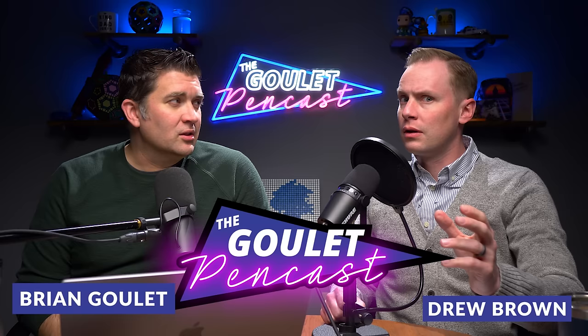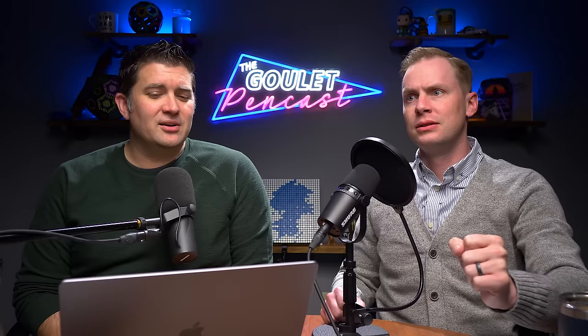In today's show we're talking about the Pilot Falcon and their soft nibs — sort of a mini deep dive, maybe like a free dive. We'll cover good ways to transport the Kakimori dip nib, and we'll do a deep dive on what makes nibs feel different from one another even if they're the same nib size.